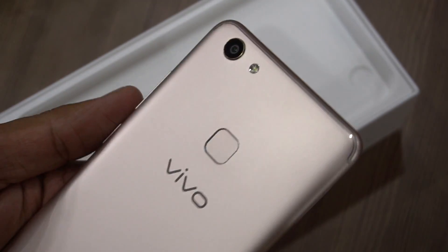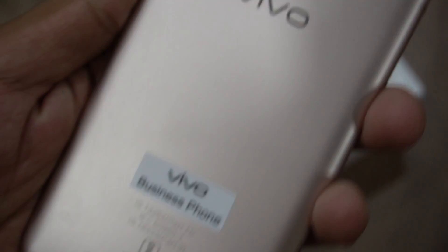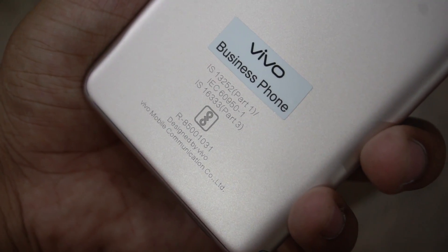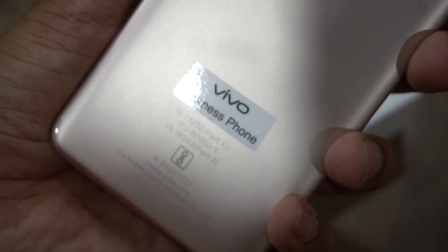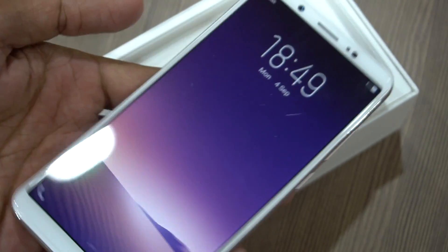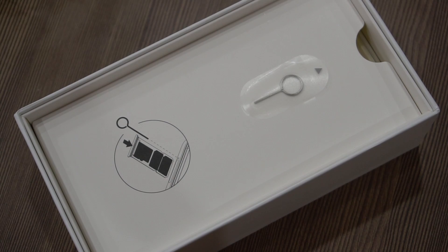The phone has a fingerprint sensor on the back, and the antenna bands are a bit different from how they were on the Vivo V5 Plus — these are very slim lines, two on the top and two on the bottom, and they look quite good, making the design a bit different from earlier. This is the full view display, which actually makes the phone look pretty good from the front as well.